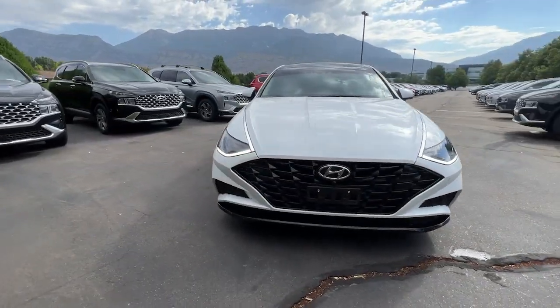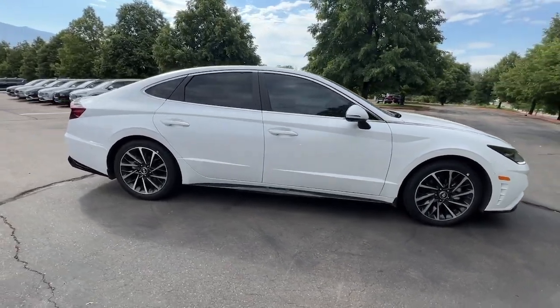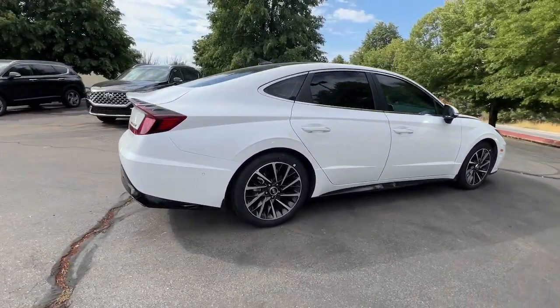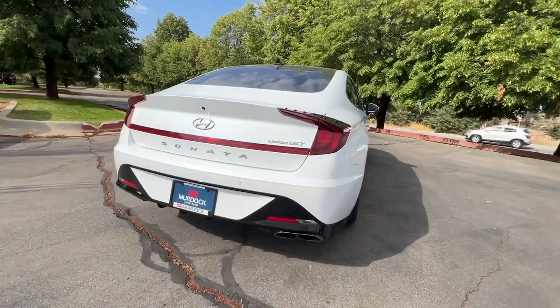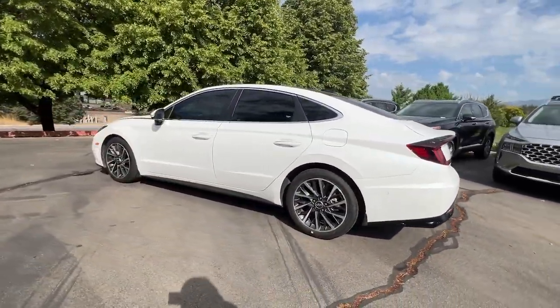Get a feel for the 2022 Hyundai Sonata. With less than 40,000 miles on the odometer, this vehicle provides excellent value. Get the best of quality, comfort, and convenience in this family-friendly Sonata.